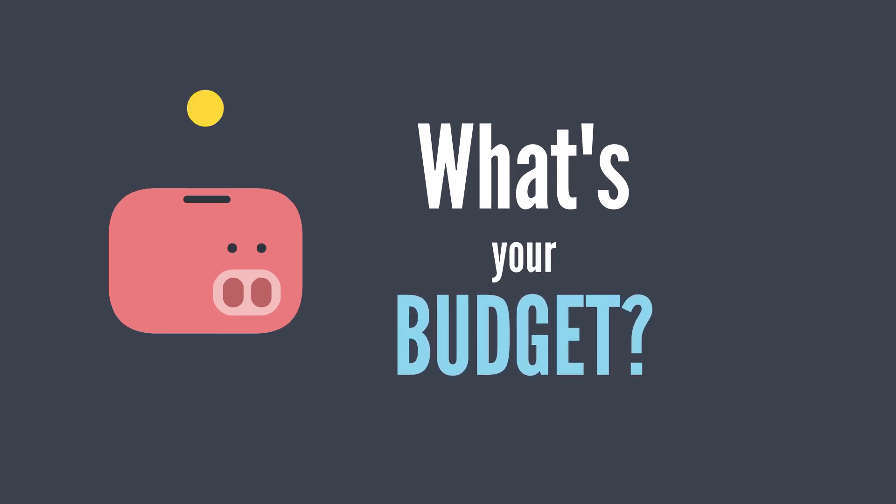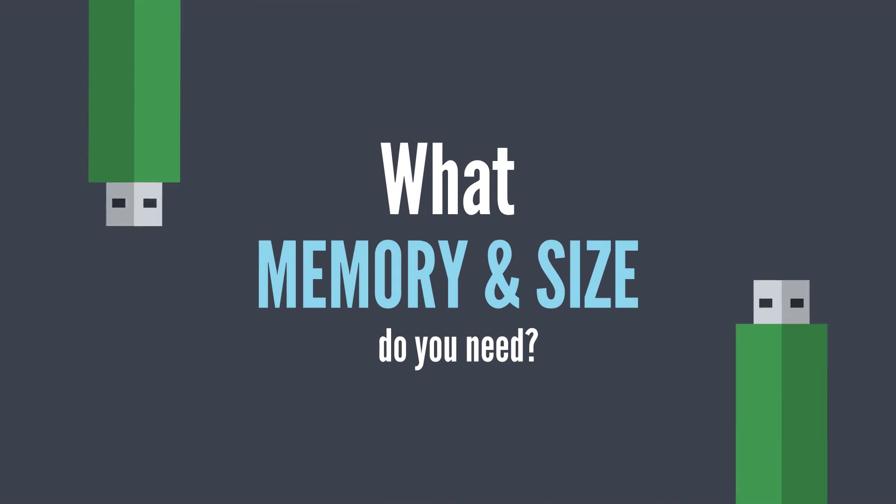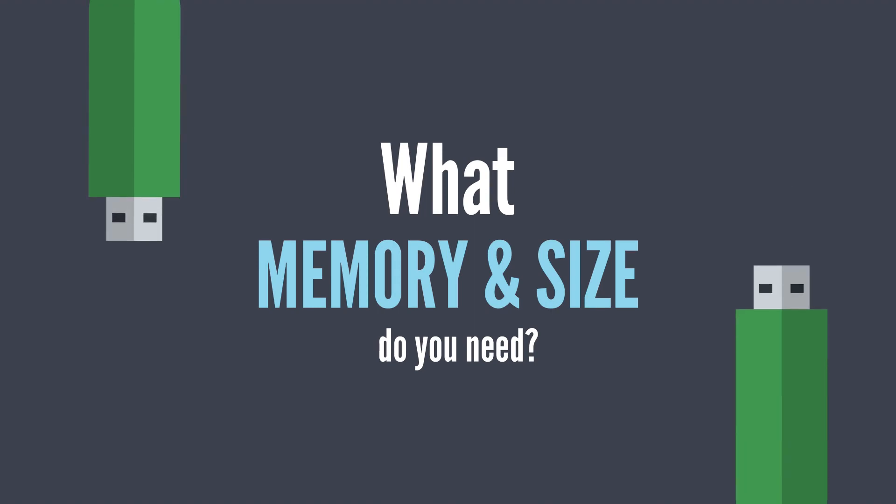What's your budget, including programming and installation? What type of memory and size do you need? You don't want to run out of space during the programming process.